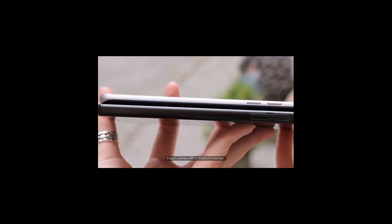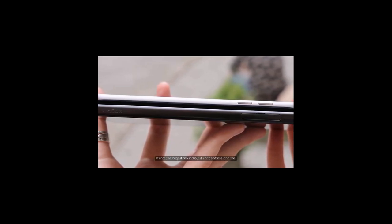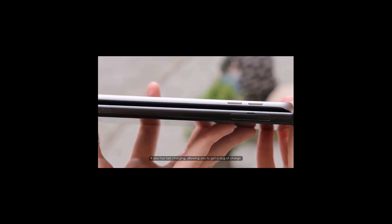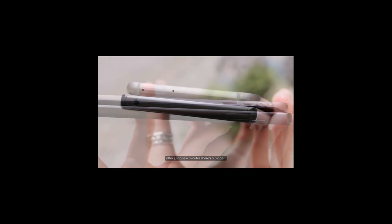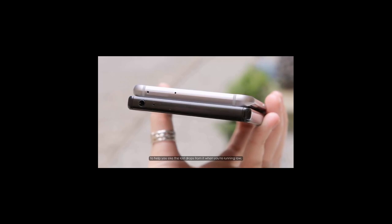The Samsung Galaxy S6 Edge Plus comes with a 3,000 mAh battery. It's not the largest around, but it's acceptable, and the addition of wireless charging means it's easier to top up. It also has fast charging, allowing you to get a slug of charge after just a few minutes. There's a bigger 3,430 mAh battery in the Sony Xperia Z5 Premium, but it's having to power a 4K display which will be very hungry. There's no wireless charging, but there is a stamina mode to help you eke the last drops out when you're running low.